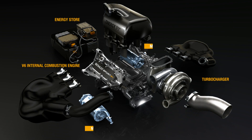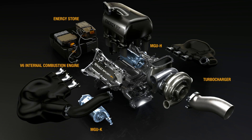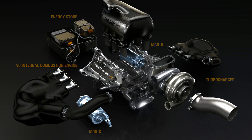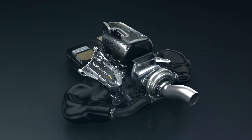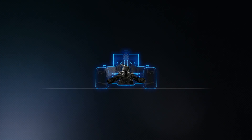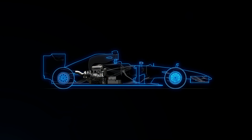Two motor generator units, or MGUs, harvest energy from heat in the exhaust and recover mechanical energy during braking. The systems work in harmony, with cars balancing the two types of energy throughout the race. Both MGUs are coupled to the turbo engine and packaged within the chassis.